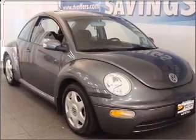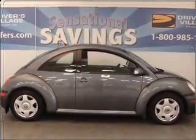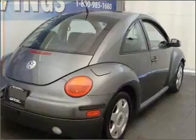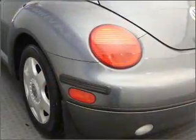Take a look at this 2003 Volkswagen Beetle that just came into Drivers Village. This two-door hatchback comes equipped with keyless entry, AM/FM stereo, audio system security, and provides you with a sense of security with its safety features, including four-wheel ABS and daytime running lights.